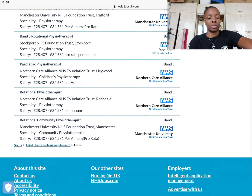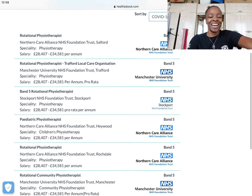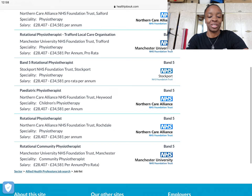You're going to see all the different roles they have available currently. Mostly rotational, which is nice — I'm currently a rotational physio and I'm only a few weeks in. So this is where you find the jobs.